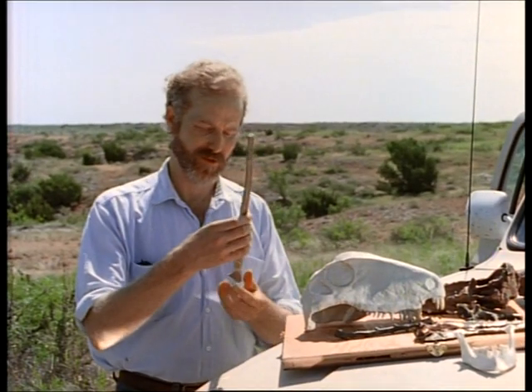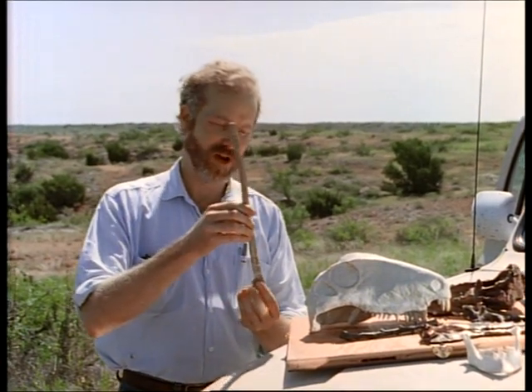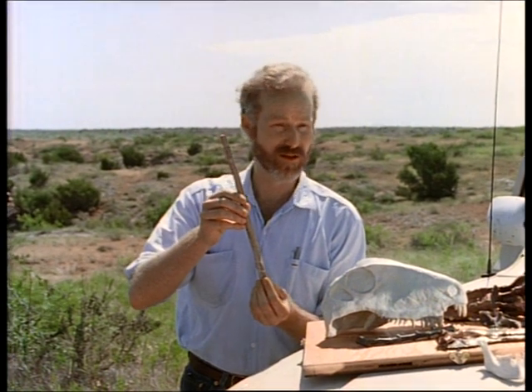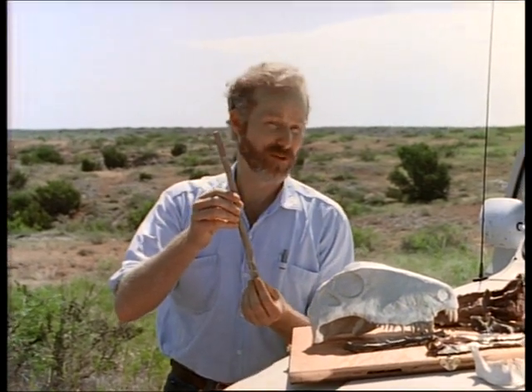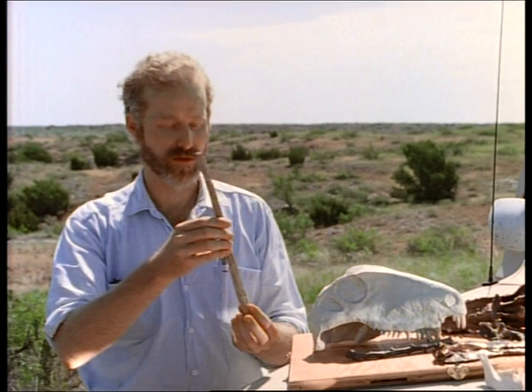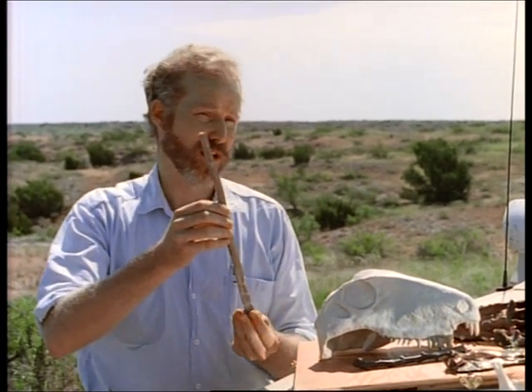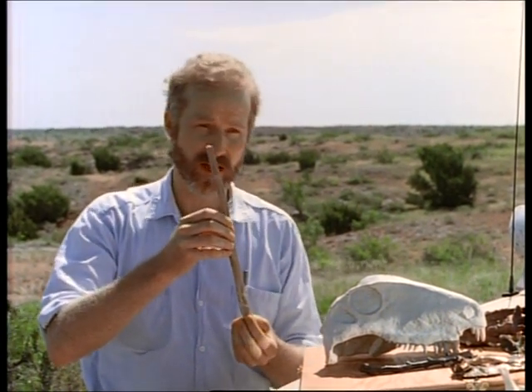The sail of Dimetrodon is a really interesting feature. It's made up of a series of tall spines that form a big sail extending behind the skull of the animal. There's no animal alive that has a feature anything like this, and so its function is really controversial. There are basically two ideas on what the sail is for. The first, and probably most widely accepted, is that it's a heat radiator — for gaining or losing heat more quickly. The second is for sex.